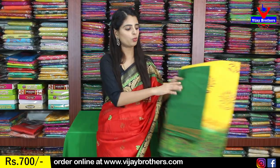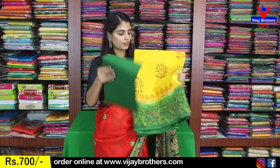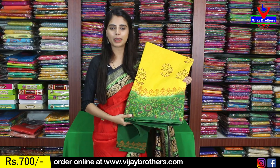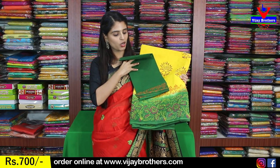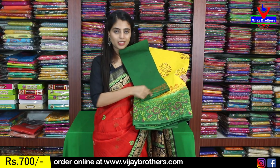Next color is yellow with green combination. The first border is a green printed border. The body part is all printed style. The blouse is a contrast green blouse, also printed, with the border repeated on the blouse. The price is $700.